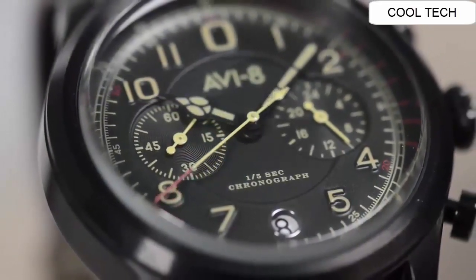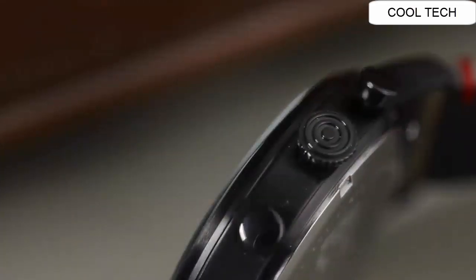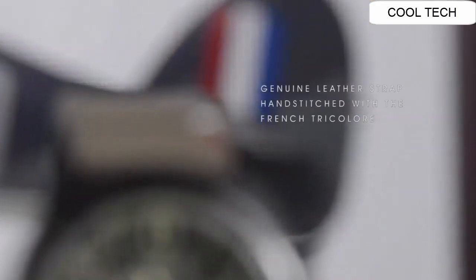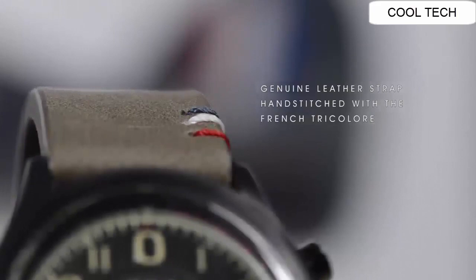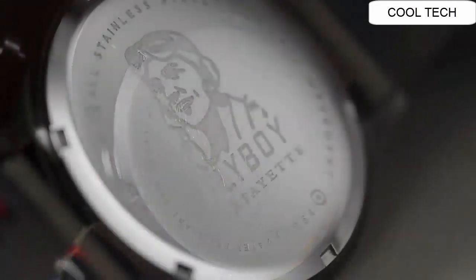Dial colour: black. Band: genuine leather strap. Band colour: beige. Buckle: strap buckle. Band width: 22 mm. Water resistant to 50 meters. Watch weight: 80 grams.